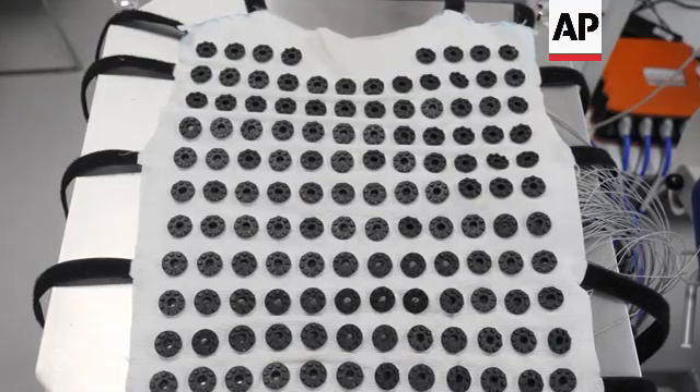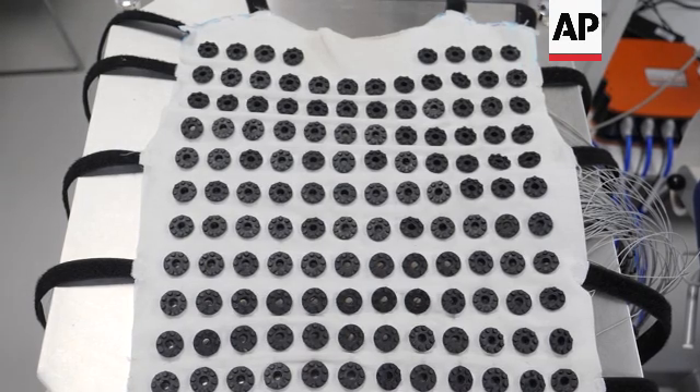There's also the potential for the vest to be worn during an exercise test, which would be more difficult with conventional ECGs.